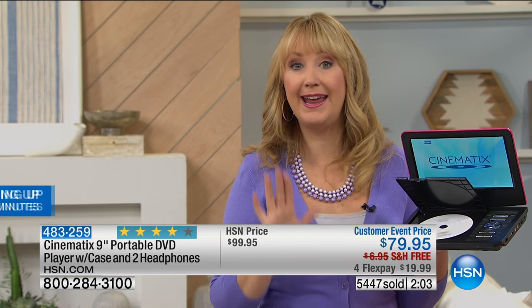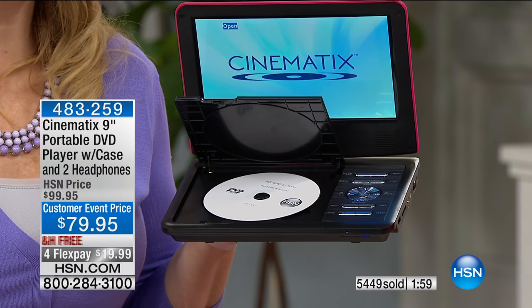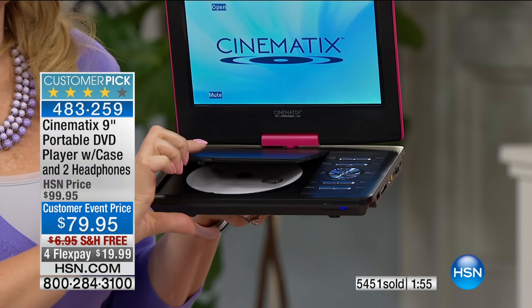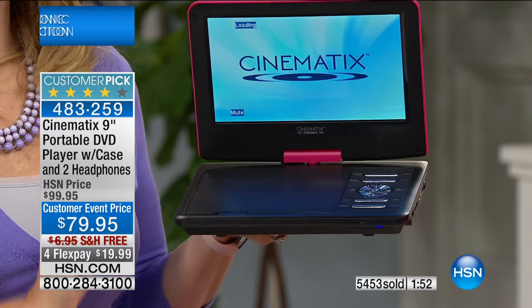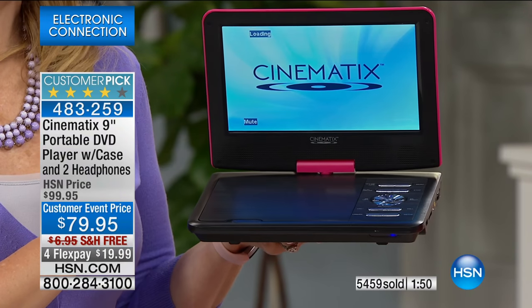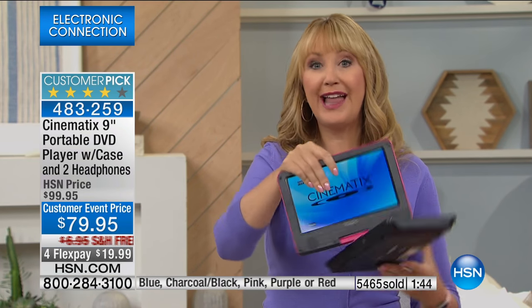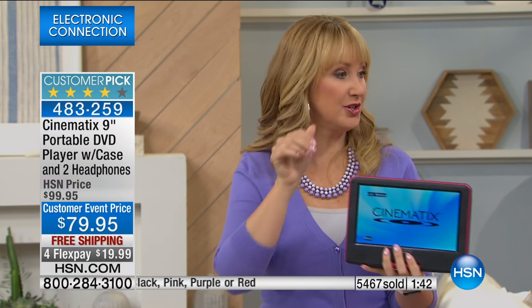I love the auto-load feature — you put the disc in and it will automatically start to play. It can be any standard shiny silver disc — your movies, your TV shows on box sets, your favorite songs on CD. If you have rooms in your home without a CD player, now you do. Your little ones don't even have to touch any buttons. This screen completely adjusts — you can flatten it out like a tablet.